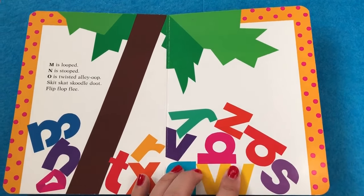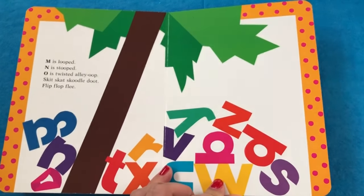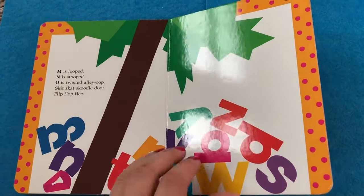O is twisted alley loop. Skit, scat, doot, flip, flop, flea. What, baby? The letters are quiet on the other page. What are the letters doing? They're crying. Yes, they are. They're okay — they're going back up the tree.